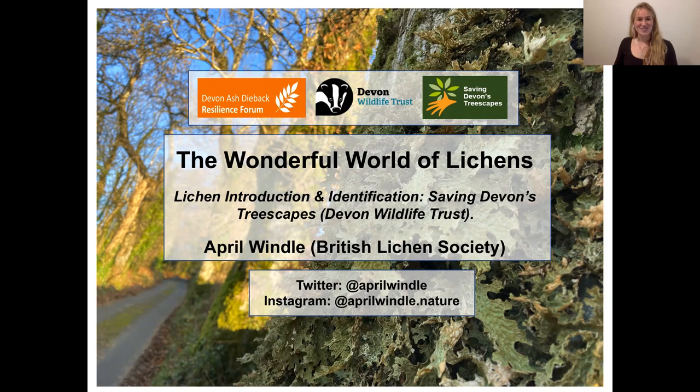I also want to say a really big thank you to the Saving Devon Treescapes project and the Wildlife Trust for putting on such opportunities for people to learn more about lichens. My name is April Windle. I'm a naturalist based in Devon where my entire life is revolved around lichens in various capacities. I'm self-employed and involved in various lichen surveys, conservation projects and education works, mainly in the South West but also across the entirety of the British Isles. I also chair the Education and Promotions Committee of the British Lichen Society.